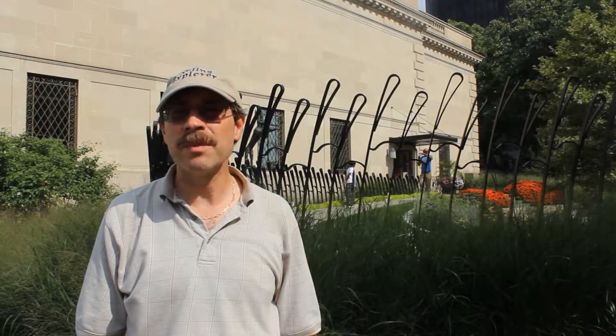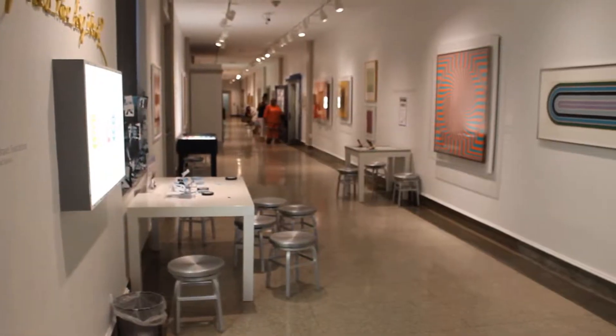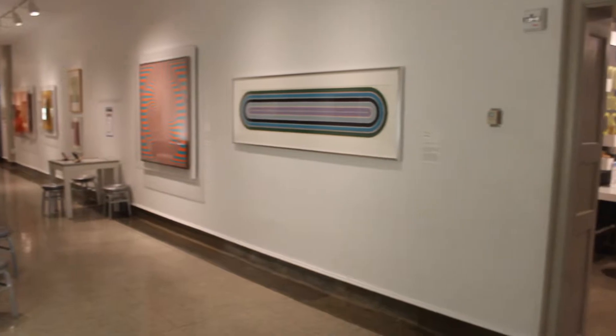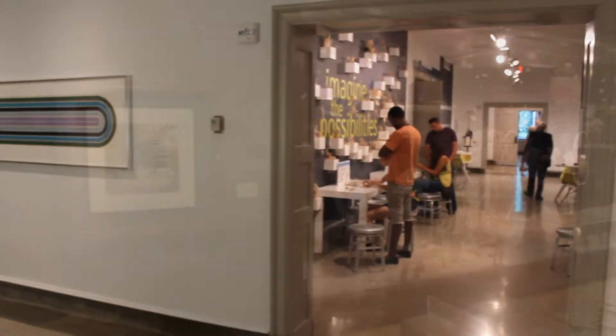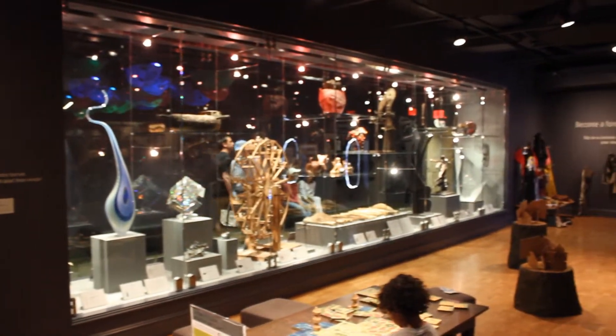Have you been inside the Columbus Museum of Art recently? Come with me and I'll show you what it's all about. This is the Big Idea Gallery after entering the West Garden entrance. This is the Innovation Lab and the Wonder Room.